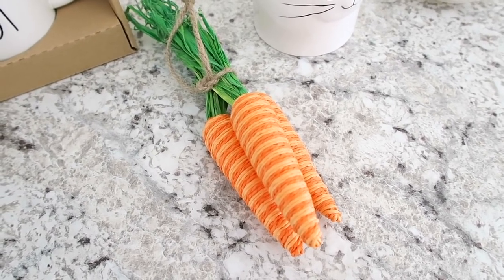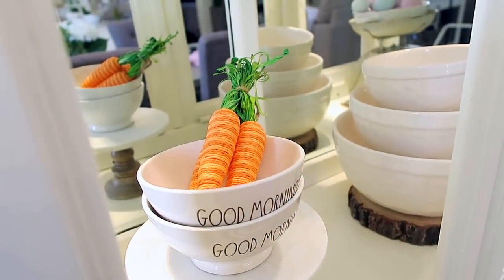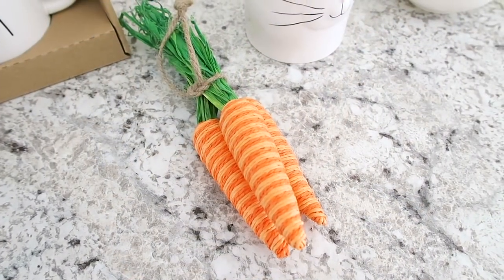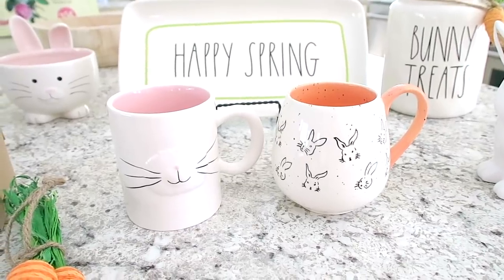Next I picked up some of these cute little carrots from Hobby Lobby. I have another set of these — I think I showed you guys I had them sitting in my china cabinet with some of my Rae Dunn bowls. I think these were around $2.50 or $3 and they were on sale for 40% off.